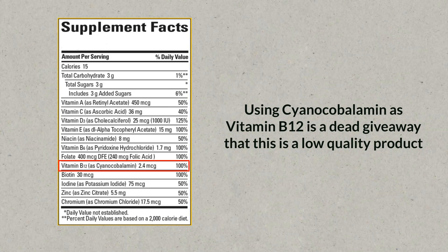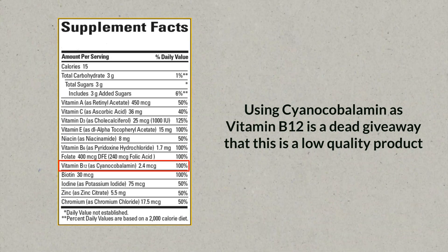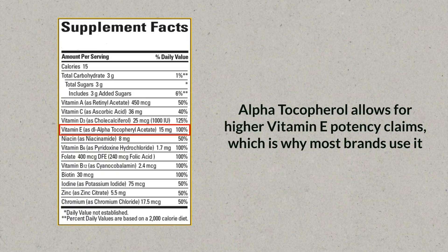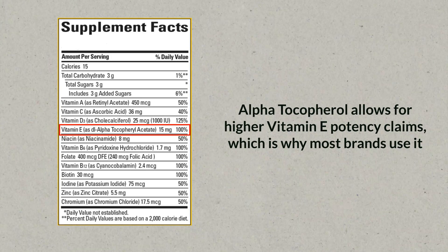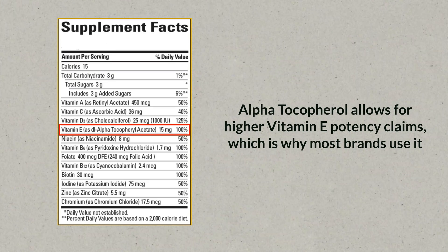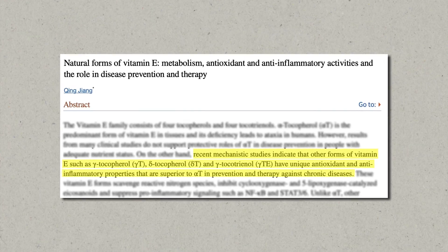Another problem of many multivitamin products is the low-quality nutrients that manufacturers use. For example, a very easy way to spot a bad product is if they use cyanocobalamin as vitamin B12 — it's the cheapest and least effective form. Because the other forms, such as methylcobalamin, aren't that much more expensive, when you spot cyanocobalamin you instantly know the manufacturer is trying to cut costs. Another example would be alpha-tocopherol, which is one out of eight possible vitamin E forms, but more and more research shows we also need the other seven forms.